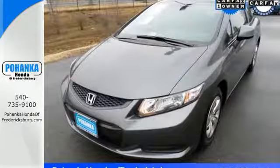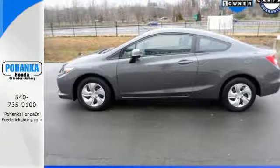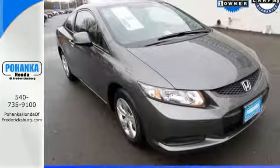Safety is also a top priority with features like anti-lock brakes with brake assist, stability and traction control and multiple airbags. Experience this 2013 Civic today.